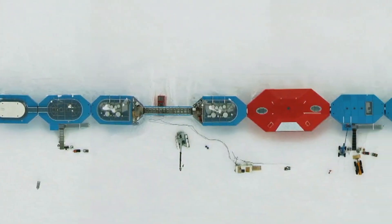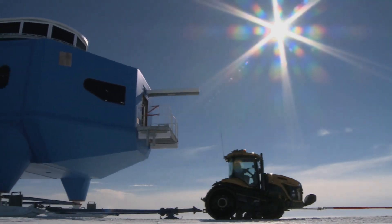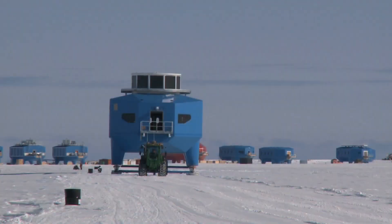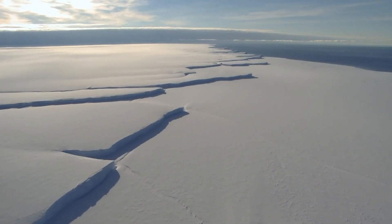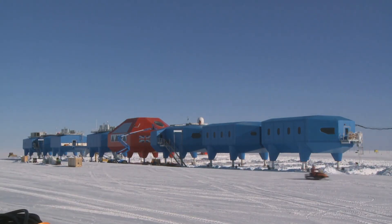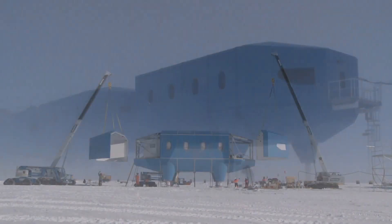The design team, led by Hugh Broughton Architects and engineers from ACOM, had to solve a problem no one had solved before: how to build a structure that could withstand extreme cold, hurricane-force winds, and complete darkness for months, and still be mobile enough to relocate across 23 kilometers of ice. The solution was a modular system. Halley 6 is made up of eight separate modules, each one a self-contained pod mounted on hydraulic legs and skis. Seven of these modules house living quarters, laboratories, and operational facilities.